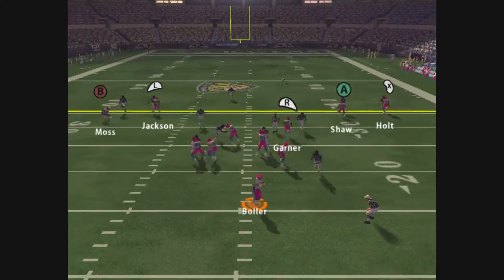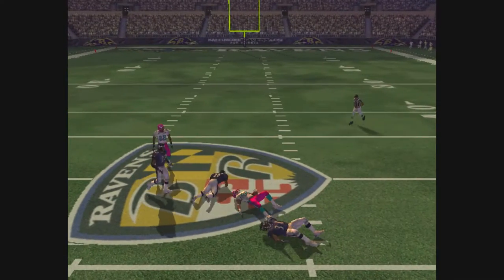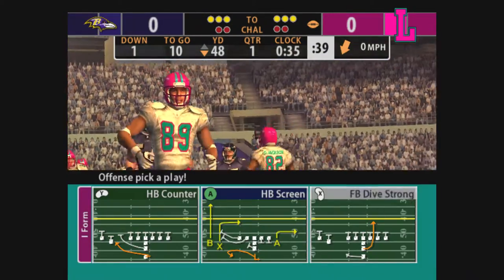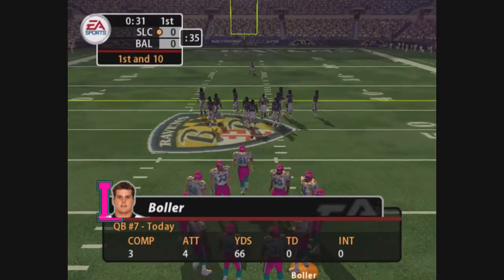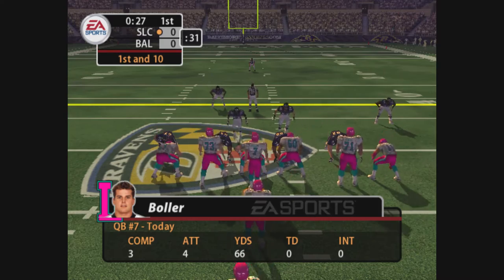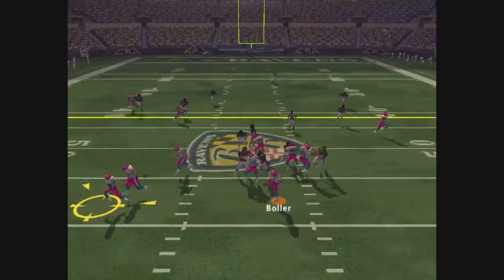Only one man in the backfield. Drops back, looking for a receiver. Gets away the off-balance throw. McMillan makes the stop at the 48. That was a good adjustment by the receiver as he reads the man coverage and finds open space. The thing with these option routes is everyone has to make their read quickly and make their adjustments quicker. Running option routes effectively takes a lot of repetition and practice.